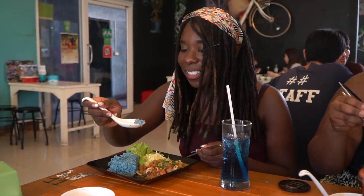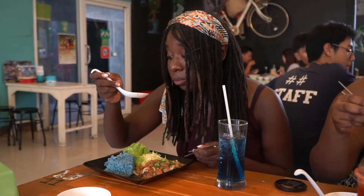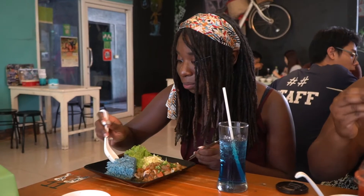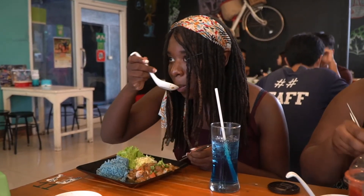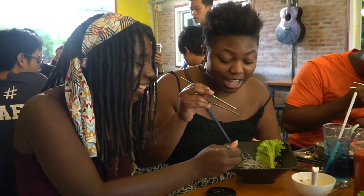Wow, that's really pretty. I really like that. This is really good. I like the rice too — it has a nice little flavor to it. This is really good. He said it's the best thing on the table, so let's try it.